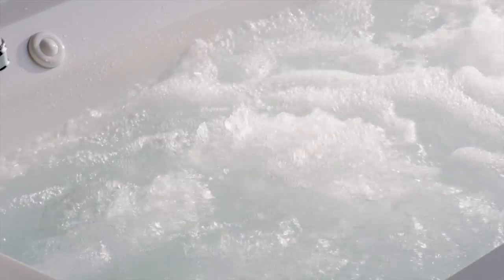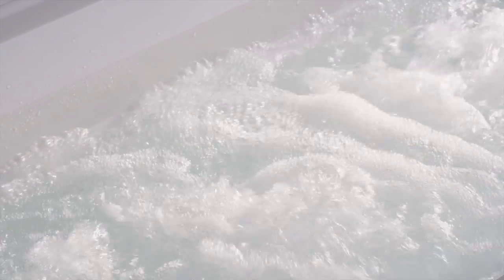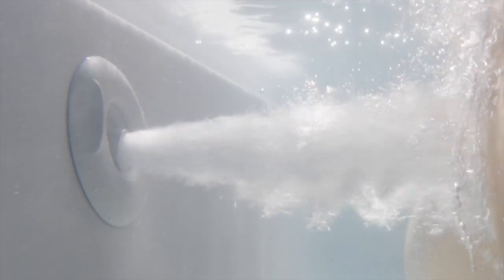Our Whirlpool baths are engineered to maximize the benefits of targeted deep hydro massage, and similar to a deep tissue massage, may increase blood flow. With powerful directed massage,